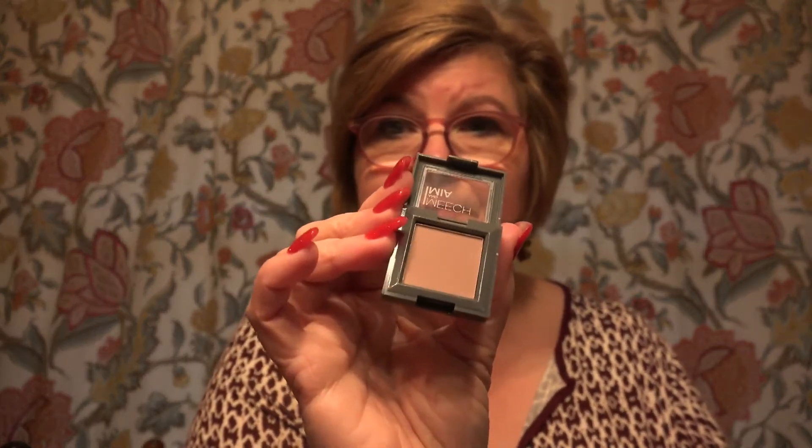Next is an eyeshadow by Meech and Mia. It's a real pretty color — it's like a dusty, almost a dusty rose. You could probably use it as a blush or as an eyeshadow like it's intended. But it's a real pretty color. I look forward to using that also. It's a good size pan too.